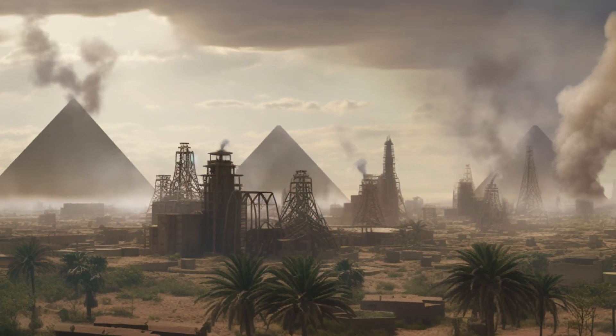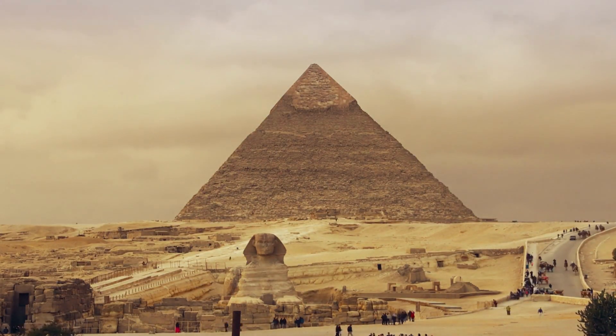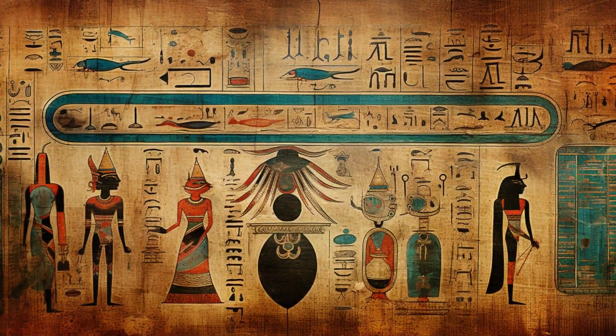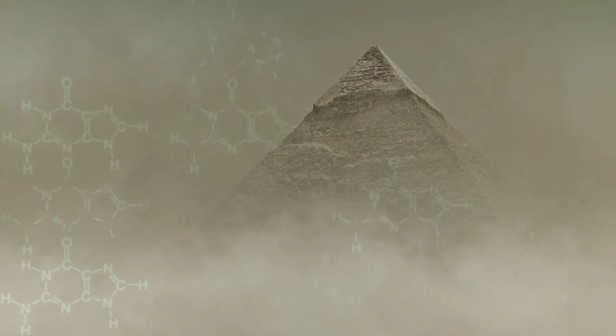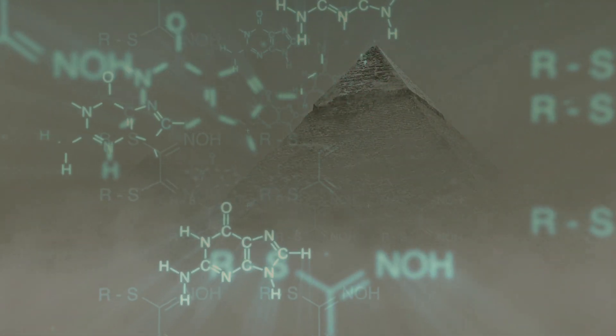As we conclude this journey, the pyramid's secrets have started to unravel, revealing a new dimension to the great civilization of ancient Egypt — a society deeply intertwined with the principles of chemistry. It seems in the heart of these gigantic structures lie the echoes of an advanced chemical past, a testament to the ingenuity and brilliance of a civilization long gone, but whose echoes reverberate into our modern understanding of science and technology.